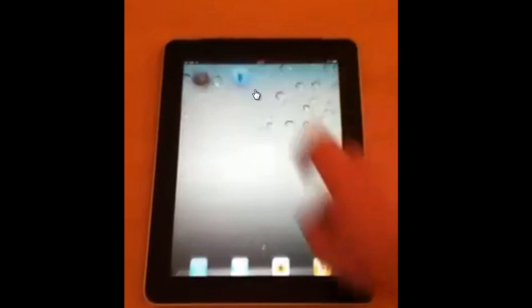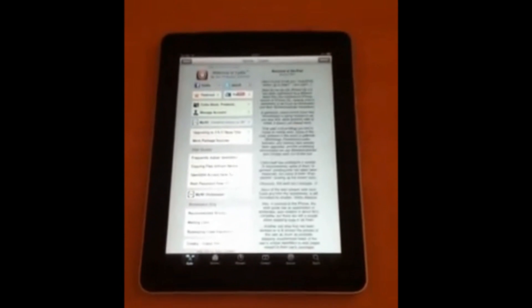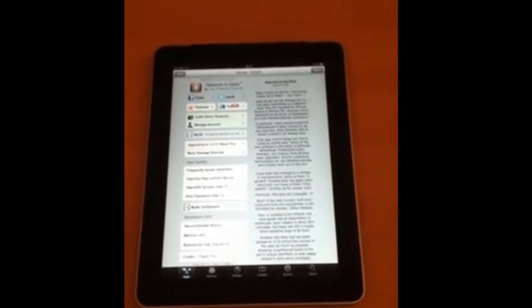Now I'm going to skip ahead to the interesting part where he goes into Cydia. As you can see, there is a Cydia icon. He loaded it up and now Cydia is on his iPad. So basically that is the proof, and that means there is a 4.3 untethered jailbreak for different devices.